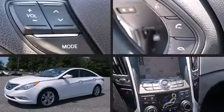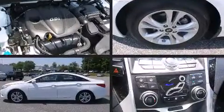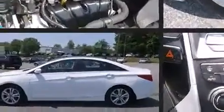The 2013 Hyundai Sonata. With fewer than 25,000 miles on the odometer, this four-door sedan prioritizes comfort, safety, and convenience.